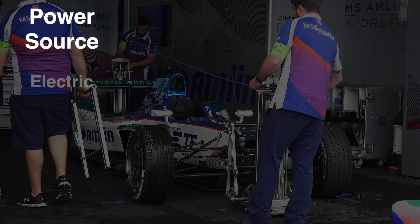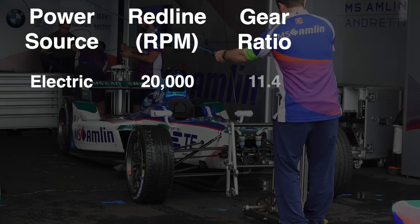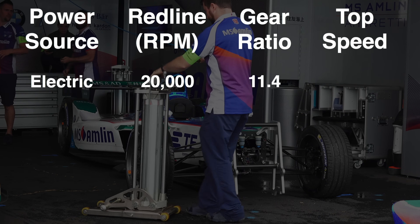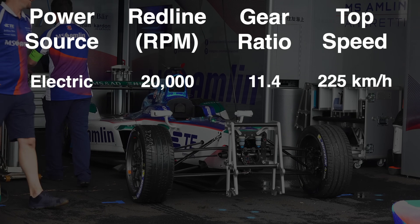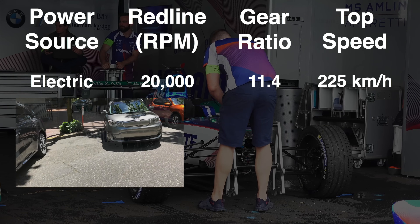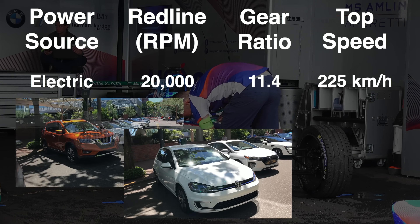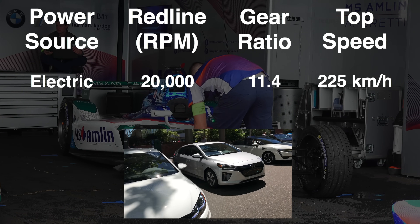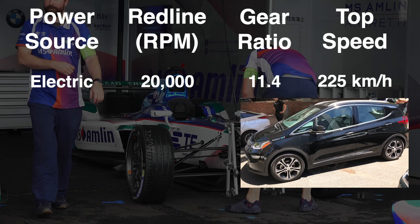This means that if we have an electric motor that revs to 20,000 RPM with a gear reduction of 11.4 to 1, we could drive this electric car from zero kilometers per hour at 0 RPM to 225 kilometers per hour at 20,000 RPM. And since many electric road cars have top speeds limited to less than 160 kilometers per hour, you can see how one gear would easily be enough even if the motor was lower revving or if the gearing was more aggressive.